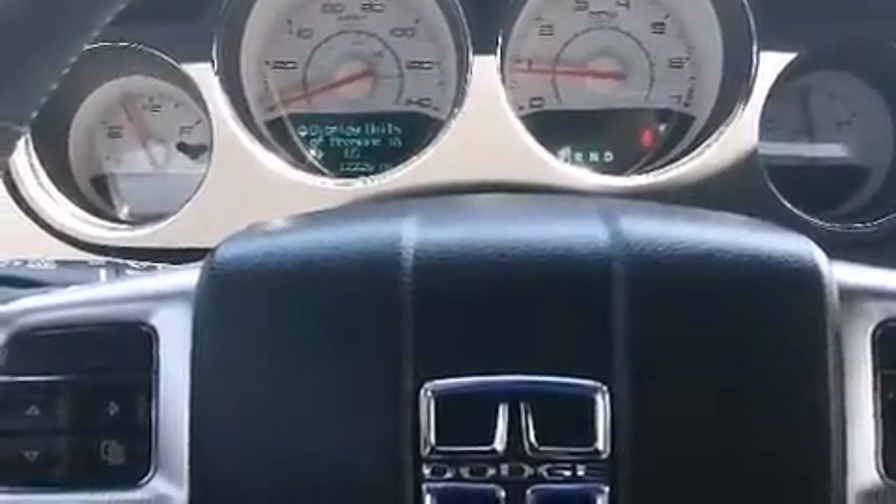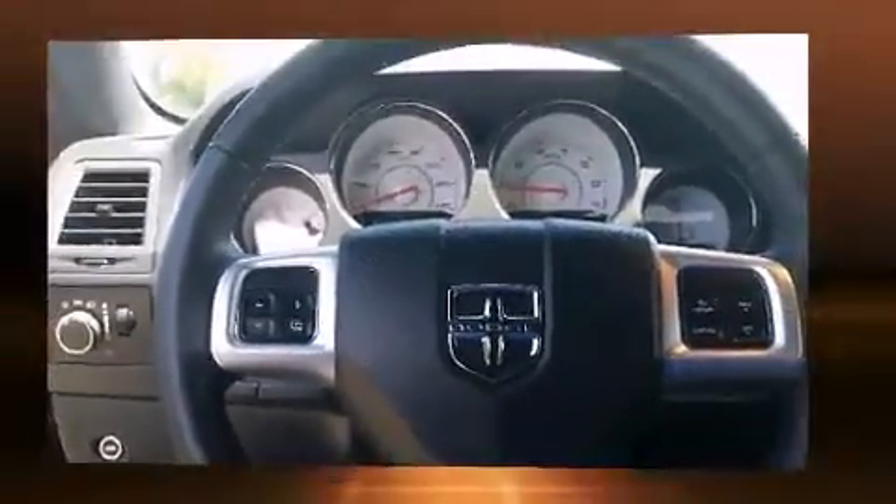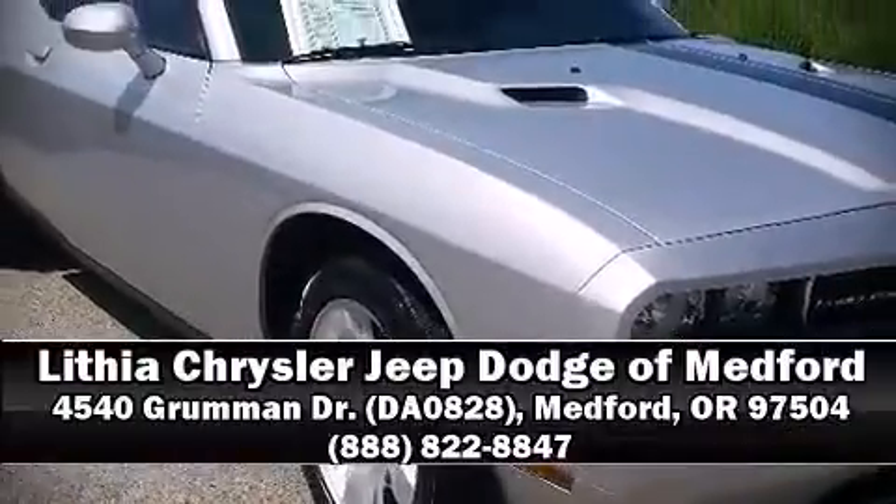The certification process includes a rigorous 125-point inspection. Our sales reps are extremely helpful and knowledgeable — come on in and take a test drive.